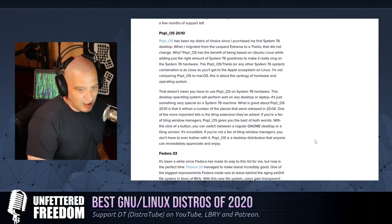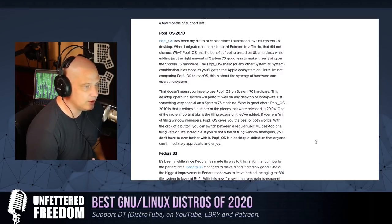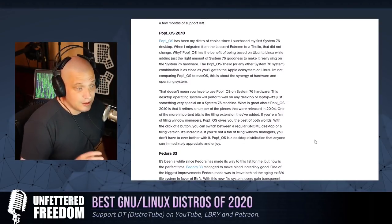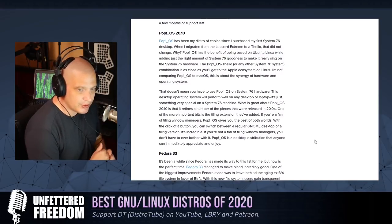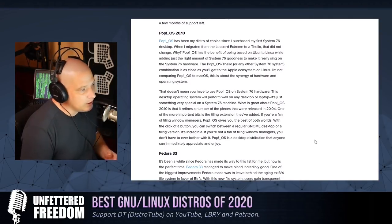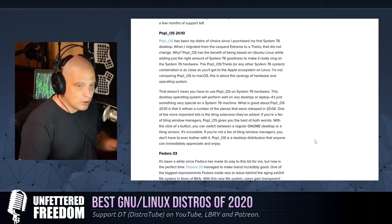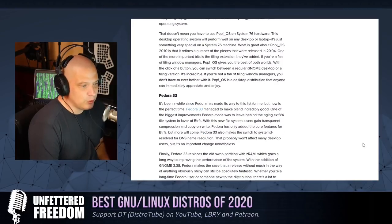His second top distribution of 2020 was Pop!_OS 20.10. I personally have not taken a look at Pop!_OS 20.10, but every time I have taken a look at any version of Pop!_OS, I admit it is a very well-put-together distribution. Pop!_OS is from System76, the Linux computer manufacturer. They put out great desktops, laptops, and even servers. Their custom Linux distribution called Pop!_OS is based on Ubuntu, uses the GNOME desktop, and has a lot of good hardware support, especially for those running System76 hardware.